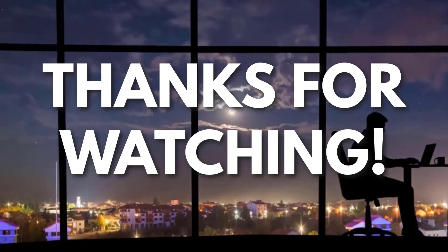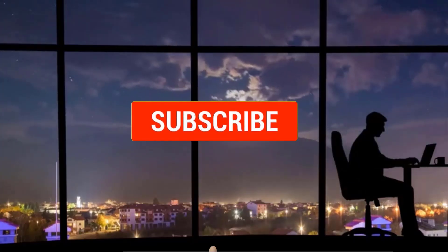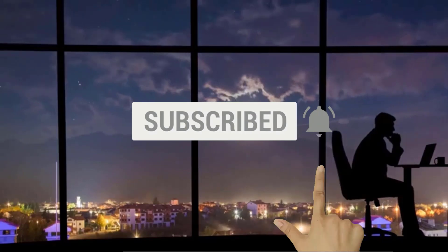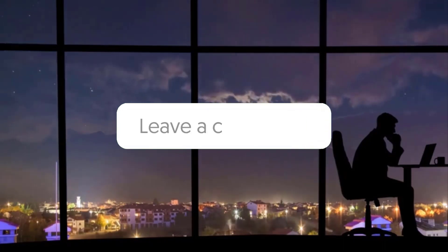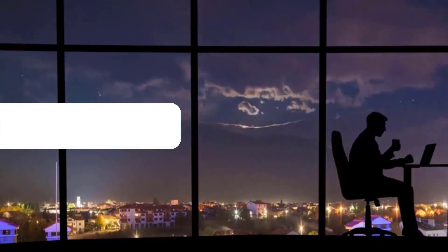Now if you liked this video and you got some value watching it, subscribe to the channel. Don't forget to hit the notification bell as I release one video every day with my selection of winning products. You don't want to miss that! Let me know in the comments which product did well for you, and see you tomorrow for another episode of Sell This Now!